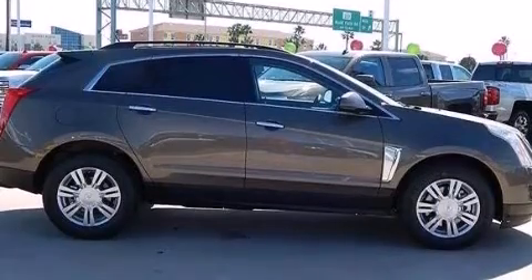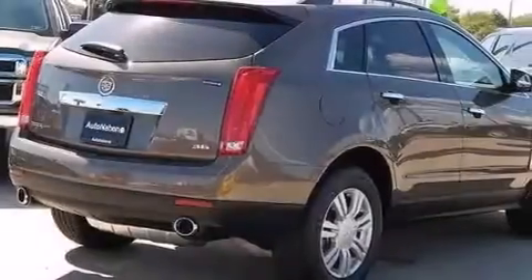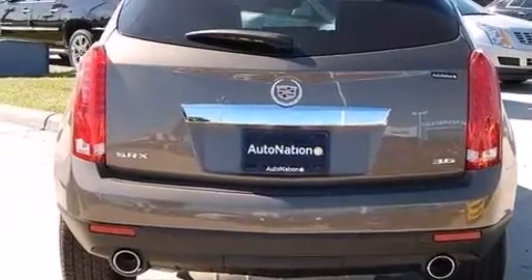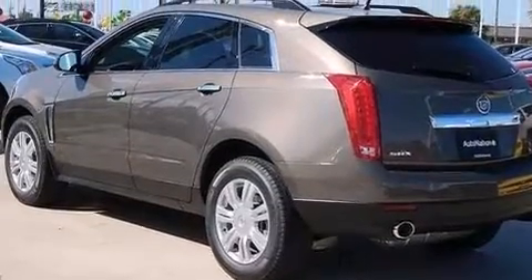Its top features include a navigation system, Bluetooth mobile device connectivity, a sunroof, Cadillac User Experience, a premium audio system, XM satellite radio, and traction control and stability control systems.